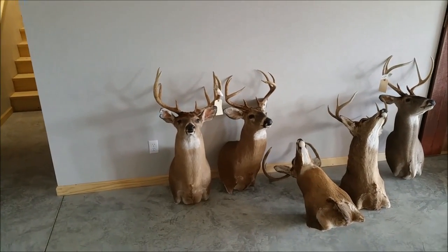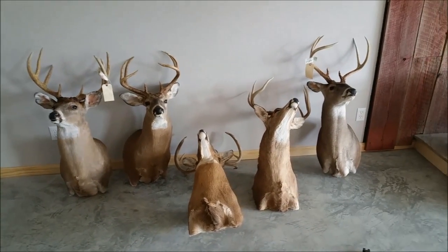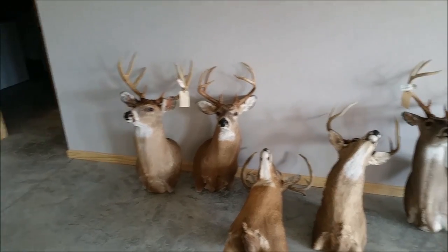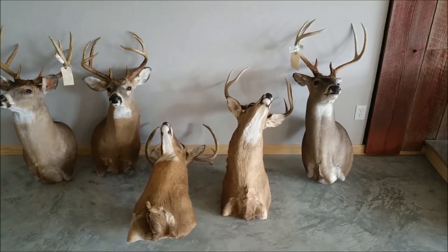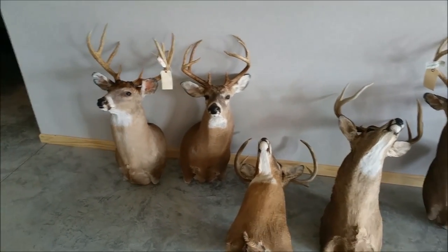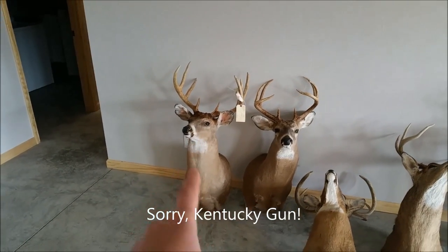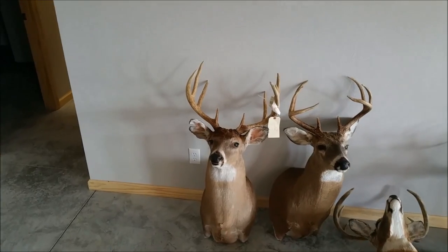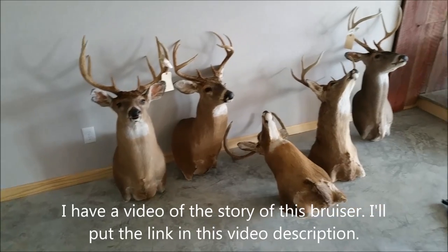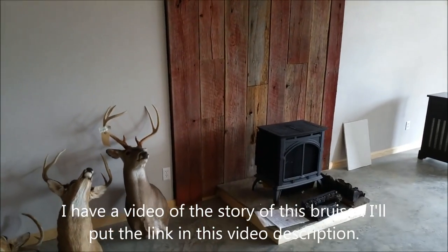Look who has come home to roost — the wall art. They all have a story. Illinois bow, Kentucky muzzleloader, Missouri bow, my daughter's Illinois gun, and that's my biggest Illinois bow from last year. I have one at the taxidermist now from this year — a five-point from gun hunting.